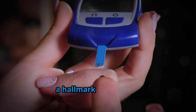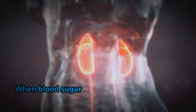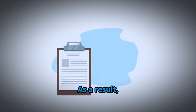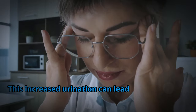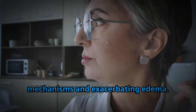Elevated blood sugar levels, a hallmark of diabetes, can significantly contribute to edema. When blood sugar remains consistently high, it overwhelms the kidney's ability to filter glucose effectively. As a result, excess glucose spills into the urine, drawing water along with it. This increased urination can lead to dehydration, triggering the body's fluid retention mechanisms and exacerbating edema.